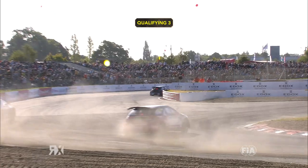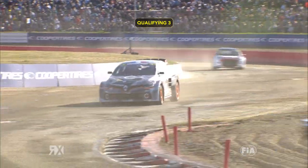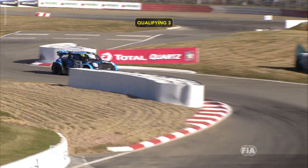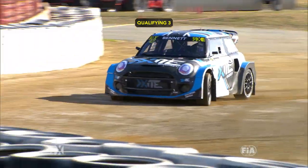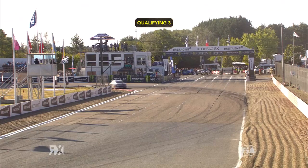Do you think they'll say that Toppy could have lifted out of that? I think they potentially will. I think they could, yeah. But then again, if you're a driver, you're not naturally going to lift, are you? And like, I don't know — if he'd put Timmy in the wall, maybe in trouble. Good save by Bennett to not go in the wall.